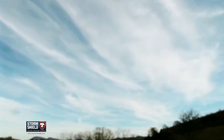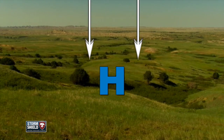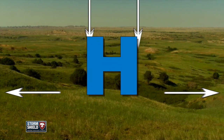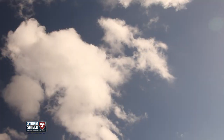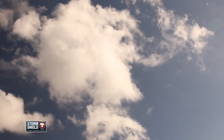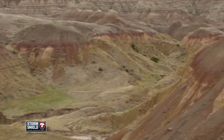Back to high pressure. These form because of downward motion in the atmosphere. Think of it as air just piling up in one spot — now you have a big bubble of air pressing down and out on the Earth's surface. These high pressure systems typically bring sunny, dry weather and calm winds. A lot of deserts are formed by permanent or semi-permanent high pressure systems.